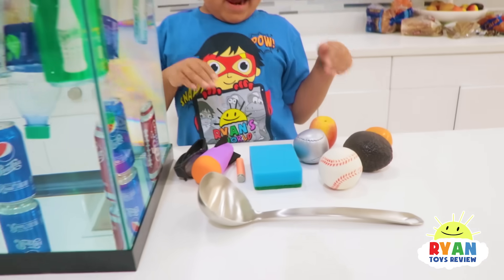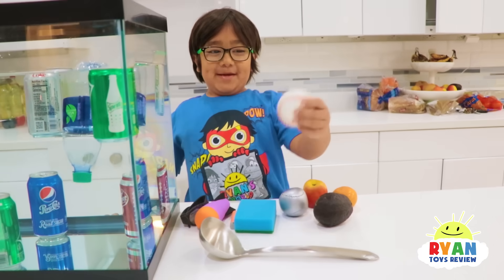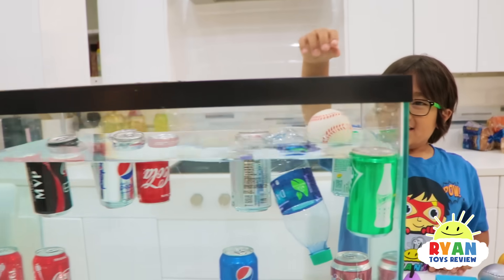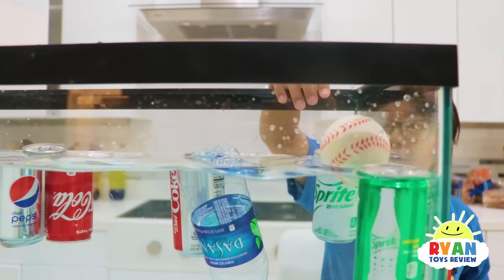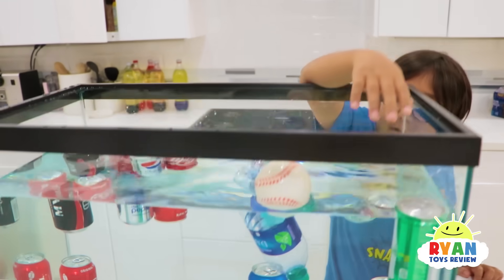Now we gathered stuff around the house and these are real. Which items do you want to try first? I'm trying the baseball. It's a squishy toy — it's not a real baseball. It's going to float! Whoa — definitely floats. I didn't know that it was less dense. It is less dense than water, that's why it's staying on top.